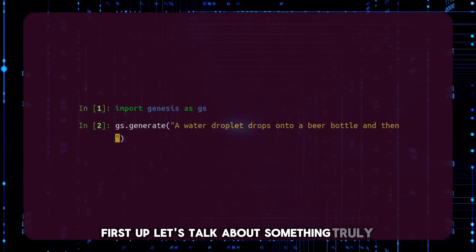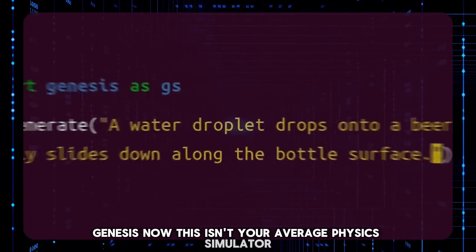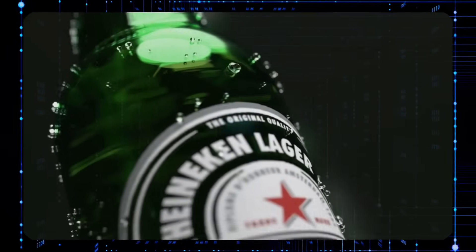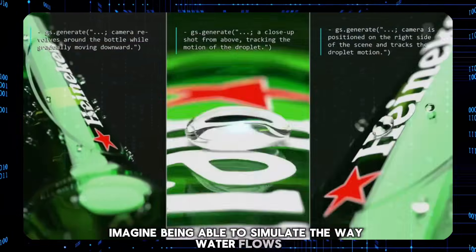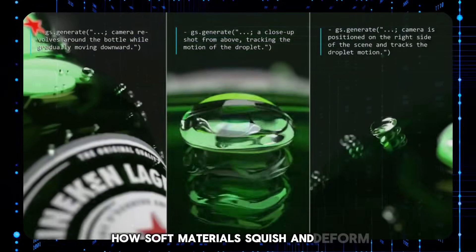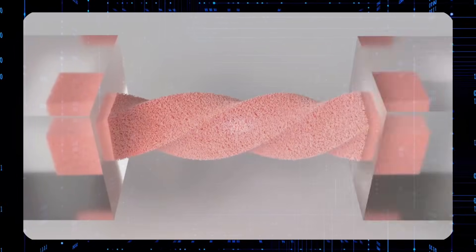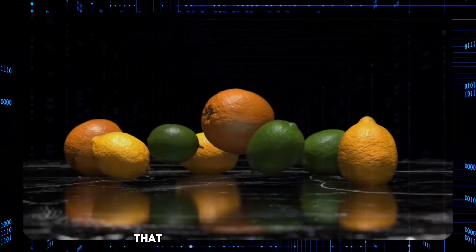First up, let's talk about something truly mind-blowing: Genesis. This isn't your average physics simulator. This is a hyper-realistic playground where the laws of nature are brought to life in stunning detail. Imagine being able to simulate the way water flows, how soft materials squish and deform, or even the slow, gooey movement of viscous materials. Genesis does all of that, and it does it with such incredible accuracy that it's almost hard to believe.